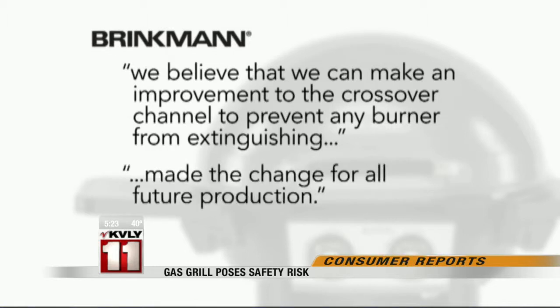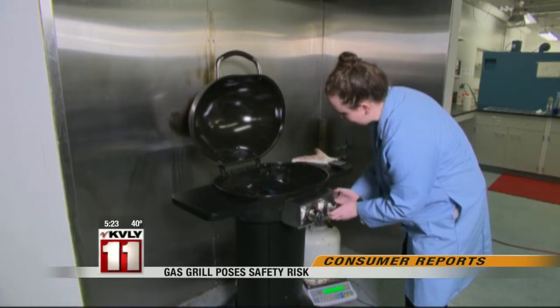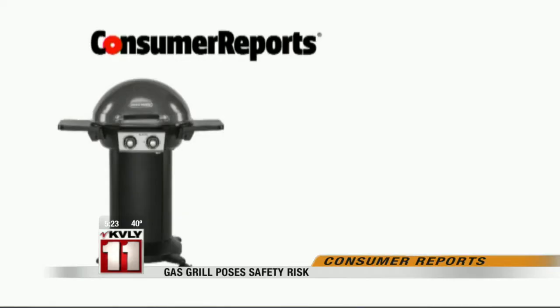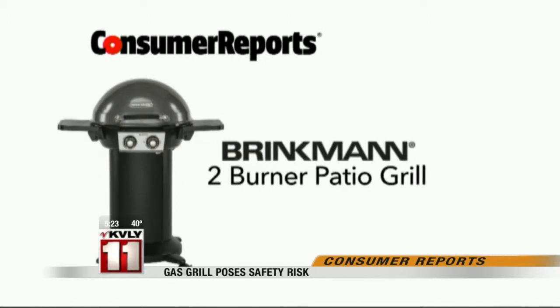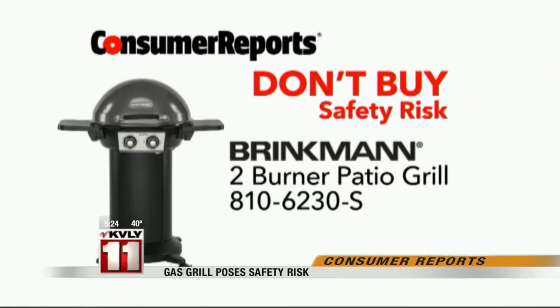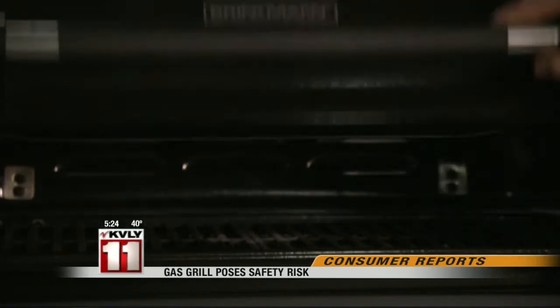And he says the company has made the change for all future production. Consumer Reports says it will test the updated grill when it becomes available in stores. Until then, Consumer Reports has rated the Brinkman Two-Burner Patio Grill Model 8106230S a don't-buy safety risk.